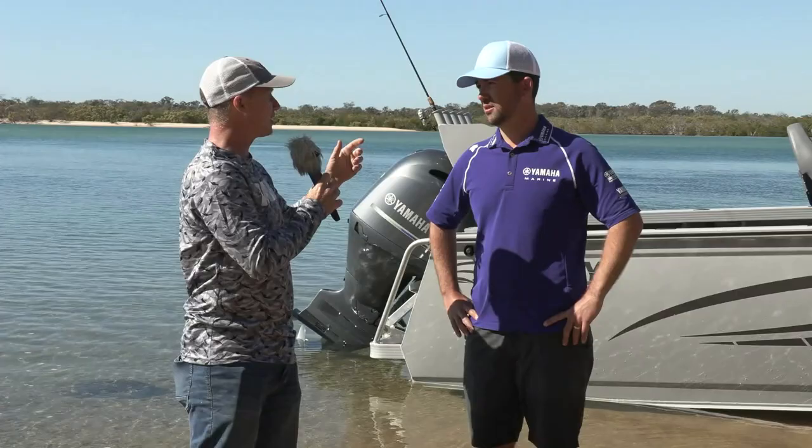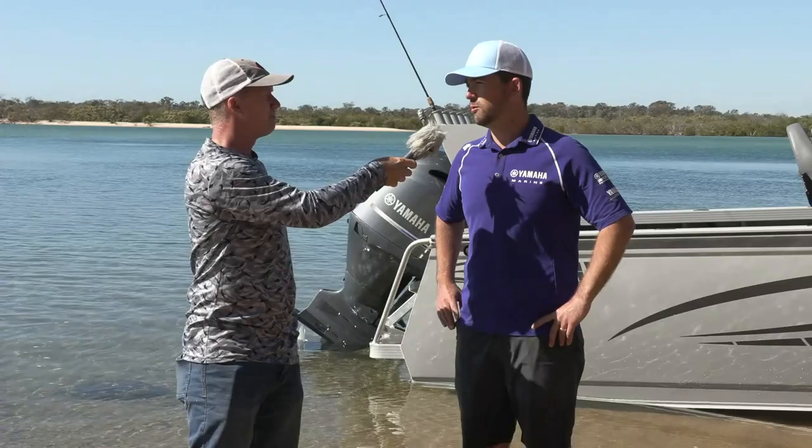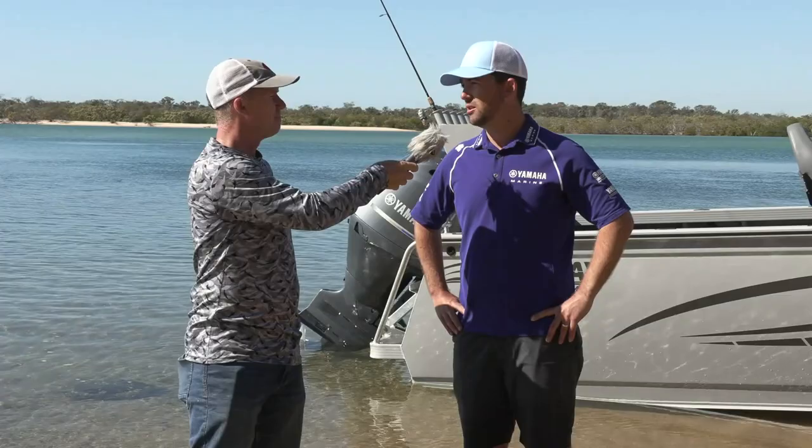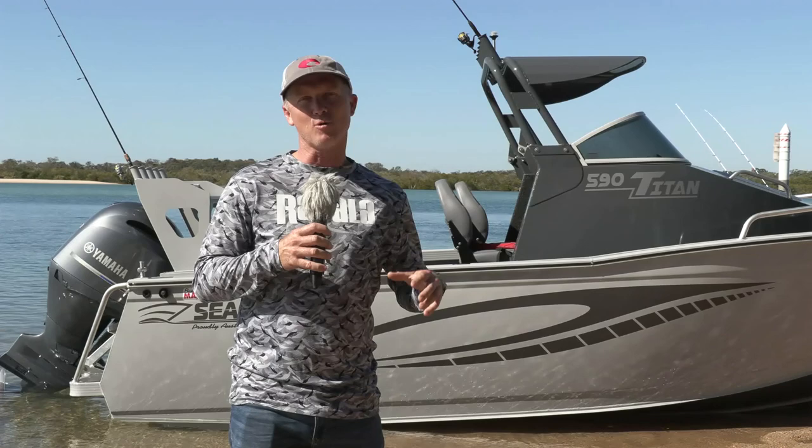This boat is rated to 150 horsepower. We've got a mechanical-controlled option, which is the engine running today — a 2.7-litre platform — and then we've also got a digital electronic-controlled engine in the range, which is a 2.8-litre. If you want your boat set up with the ultimate fishing option, check that out at your local Yamaha dealer. But of course we don't believe anything the manufacturers say at Fishing Monthly — let's take this Titan for a ride and come back with some performance statistics.